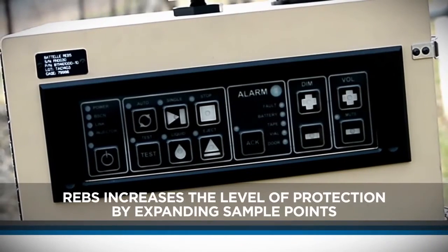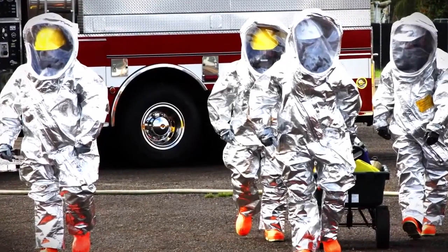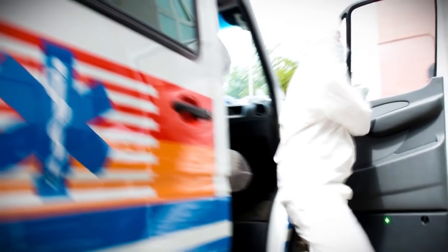REBS offers sample compatibility with genetic confirmation methods, making it useful for medical personnel who want to be prepared to deliver treatment upon arrival.